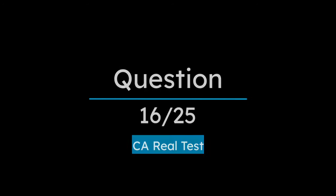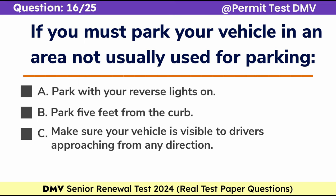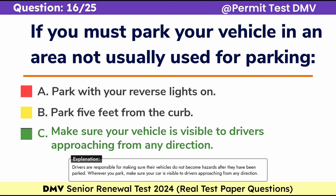Question 16. If you must park your vehicle in an area not usually used for parking: A. Park with your reverse lights on, B. Park 5 feet from the curb, C. Make sure your vehicle is visible to drivers approaching from any direction. Correct answer: C. Make sure your vehicle is visible to drivers approaching from any direction. Drivers are responsible for making sure their vehicles do not become hazards after they have been parked. Wherever you park, make sure your car is visible to drivers approaching from any direction.